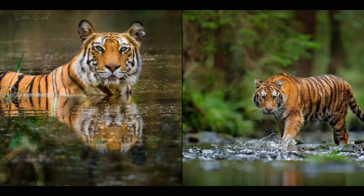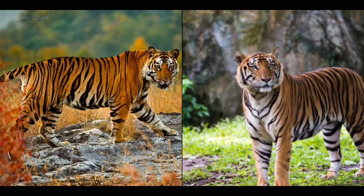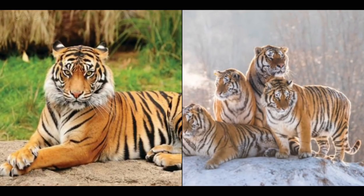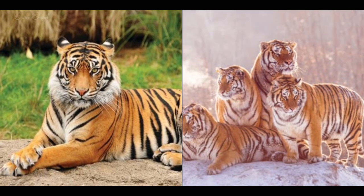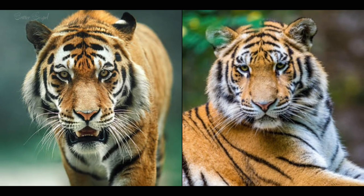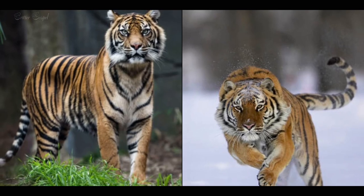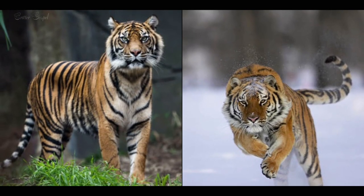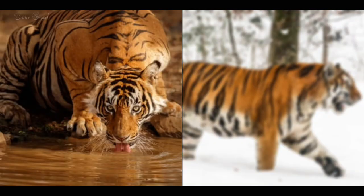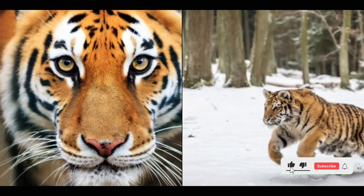Number five: Bengal tigers have a thinner coat and less fat than Siberian tigers, which helps them cope with the heat, while Siberian tigers have a thicker coat and more fat, which helps them cope with the cold. Number six: Bengal tigers have smaller ears than Siberian tigers, which reduces heat loss, while Siberian tigers have larger ears, which increases heat dissipation. Number seven: Bengal tigers have a shorter and rounder face than Siberian tigers, which gives them a more expressive look, while Siberian tigers have a longer and narrower face, which gives them a more fierce look.